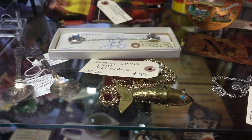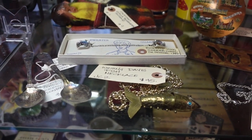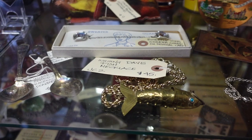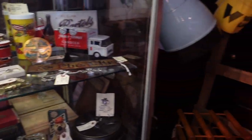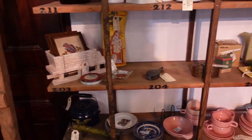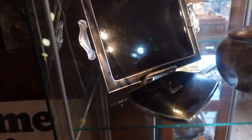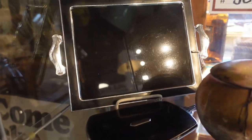Oh wow, look at that — a Whiting and Davis fish necklace. I see a lot of Whiting and Davis purses but I don't think I've ever seen a Whiting and Davis fish necklace before. You can see it actually has a little tag in there. Pretty darn cool. I like the color of that — real dark metal.